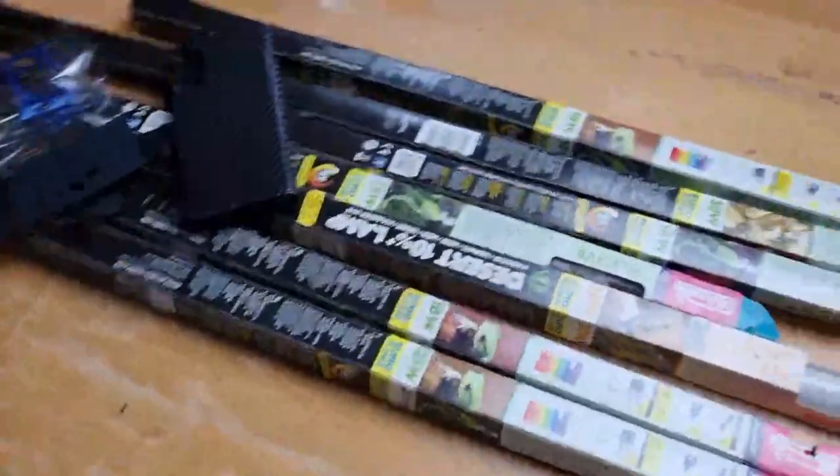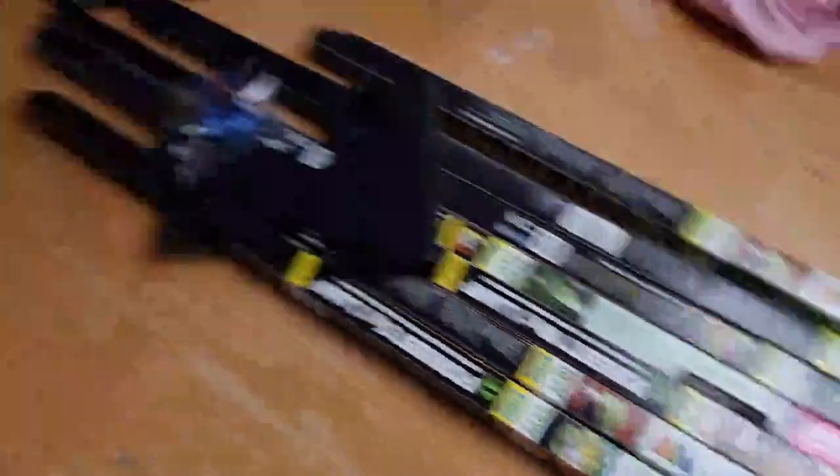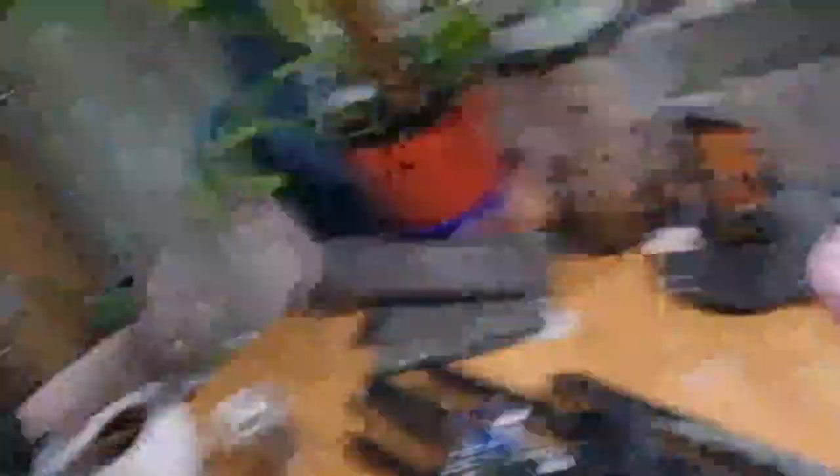UV lighting plus highly gut-loaded live food adds a massive boost to your leopard gecko's immune system. We've also got all our UV lamps ready to install into the other animals today.